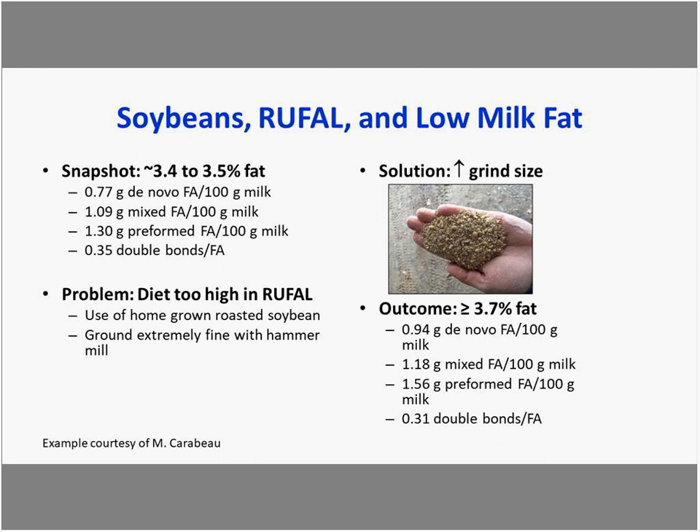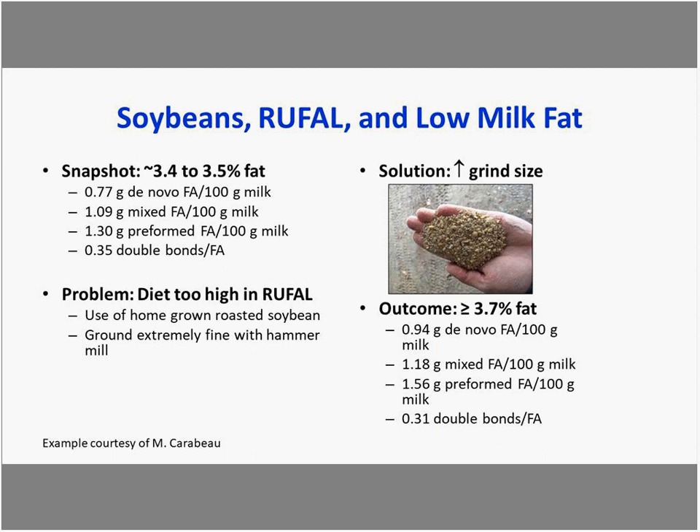The solution was to change the grind size. The farmer needed to purchase a sieve, and as he increased the particle size, they almost immediately saw an improvement in milk fat. After a few incremental increases with sieve size, they improved fat content by about three tenths of a percent. There was also an improvement in de novo fatty acids, indicating a change in rumen fermentation and reduction in biohydrogenation intermediates flowing from the rumen.